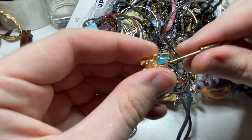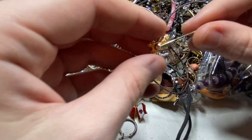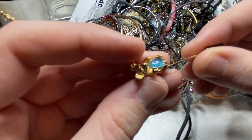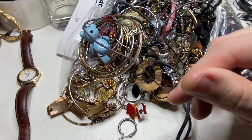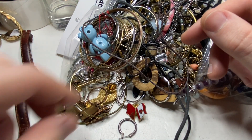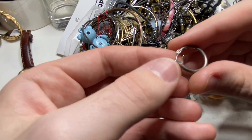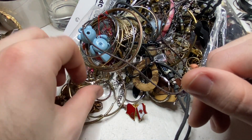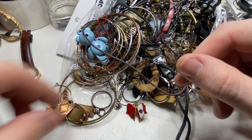These guys you got to be careful with — these can often be gold, so you always want to look. This one is not gold. I find the little things are usually the ones that are gold. So every time I get a small item I always double and triple check.